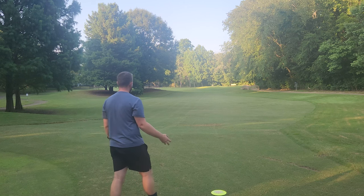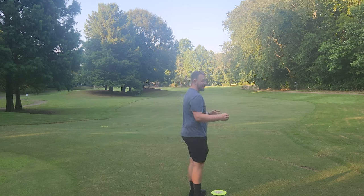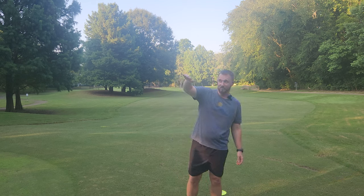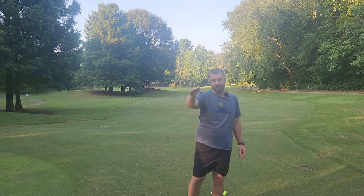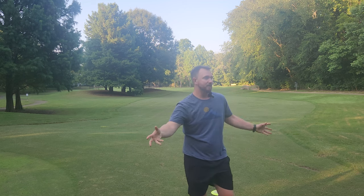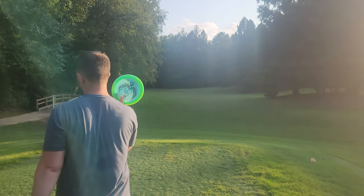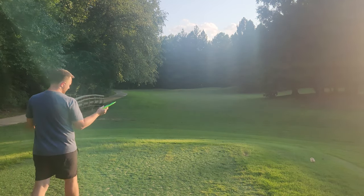You can see that went really far. I put that on a lot of anhyzer, and even with that much anhyzer it still was fading and coming back at the end of the flight. That is a really handy shot to have, but it's certainly far from a beginner-friendly line. And I certainly want to get one more flex forehand in with this Cloudbreaker.